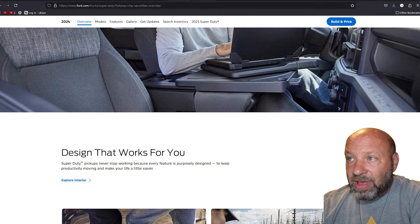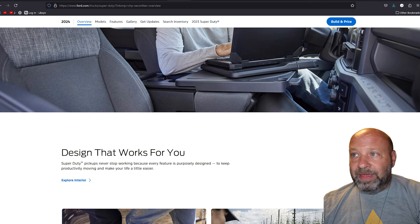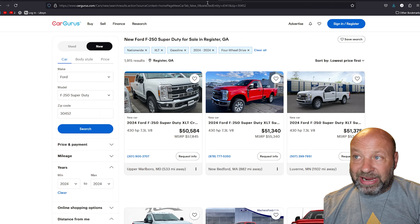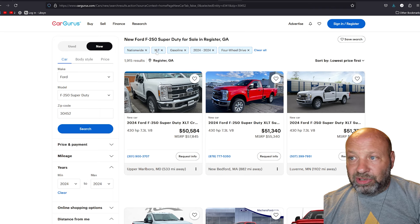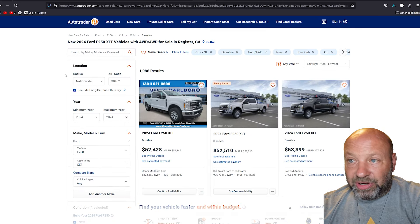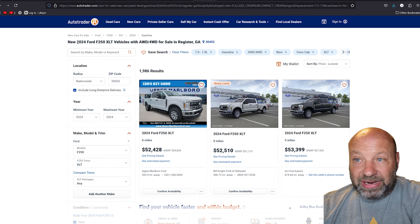We're going to go to AutoTrader for a lot of this, because today we're doing it differently. Rather than go AutoTrader and then CarGurus to Cars.com like I normally do, we want to specifically search by type on this one. CarGurus doesn't give us a lot of good options for that, and neither does Cars. So AutoTrader is our winner here. We're going to cover a few different trim levels and features so you've got some ideas.